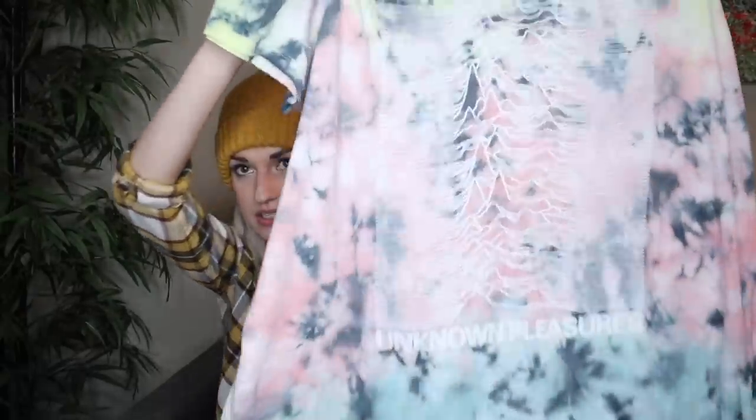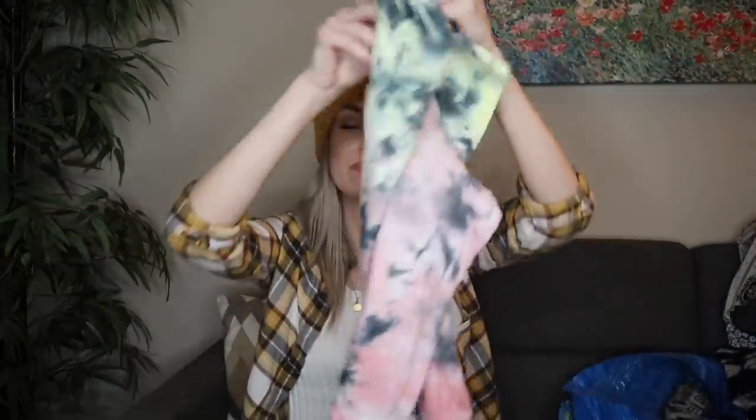A fun graphic t-shirt. It says Joy Division at the neck, but this is originally from Torrid. It is the band Joy Division and it has this all over colorful tie-dye print. Very soft and comfy. It's in a size 4X. I just quickly typed in Torrid and the item number into Google and this t-shirt popped right up — I just copy and pasted all the info into my listing. This is from June of 2021, so a relatively newer piece. 100% cotton.